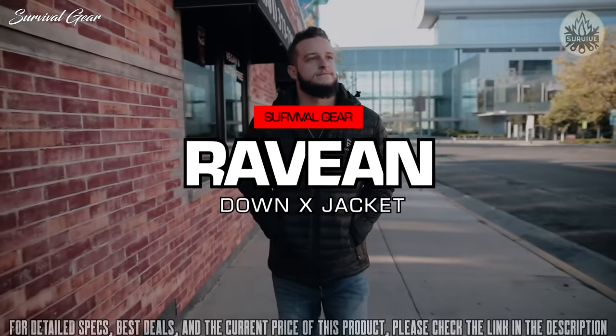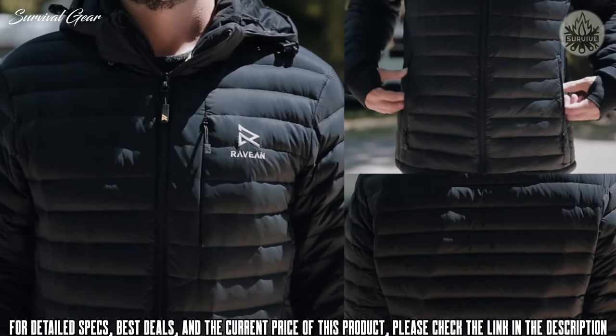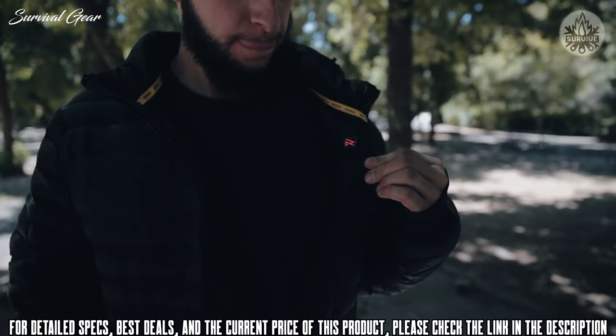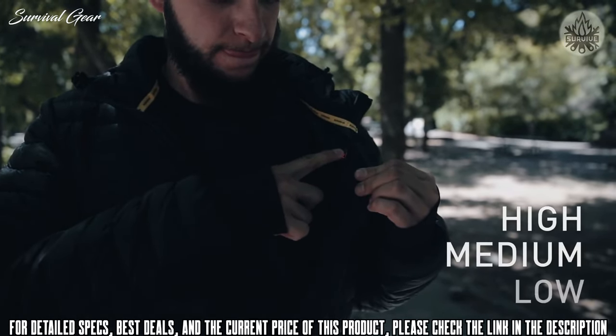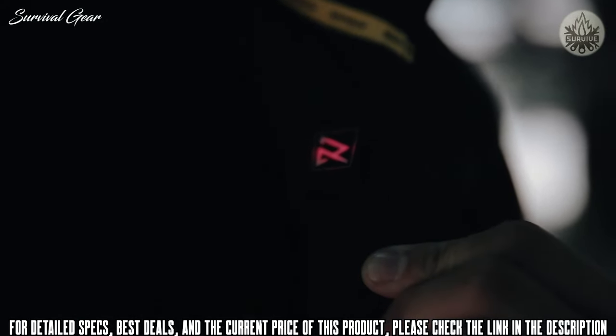Introducing the DownX Ravian Heated Jacket. Fully equipped with heated chest, back, and even heated pockets. Adjust your jacket's warmth with just a push of a button — high, medium, or low. Take full control of your temperature, no matter what the activity.